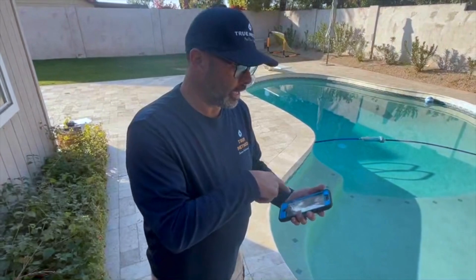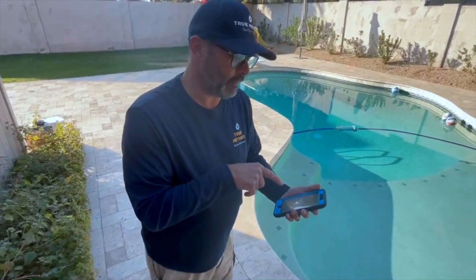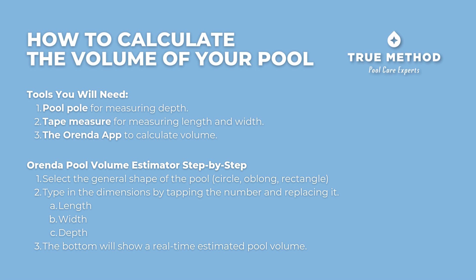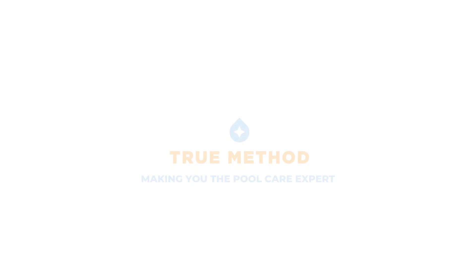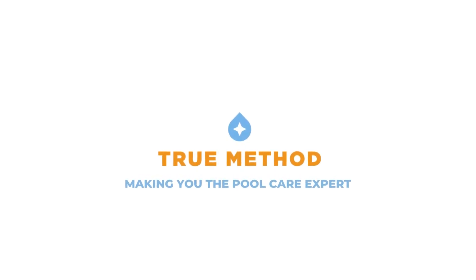So we plugged in our numbers into the Orenda app and we are right at 14,800 gallons. It might be off a little bit, but we are much closer than we would be by just assuming the size.